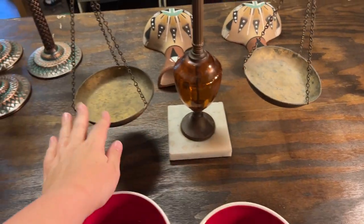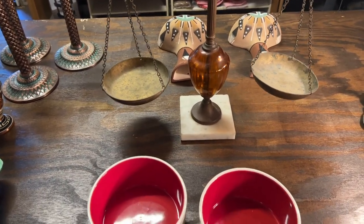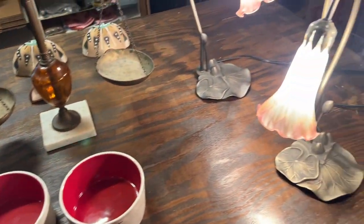Then we have these scales. They need a little TLC, but Aaron had a good point — you guys aren't going to use them, it's just going to be for display purposes. So I'm just going to clean them up a little.